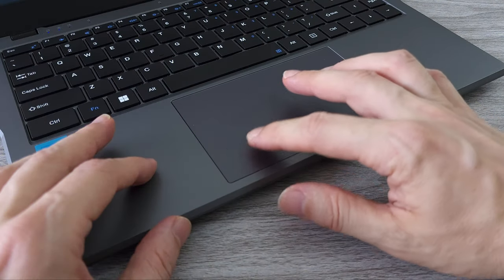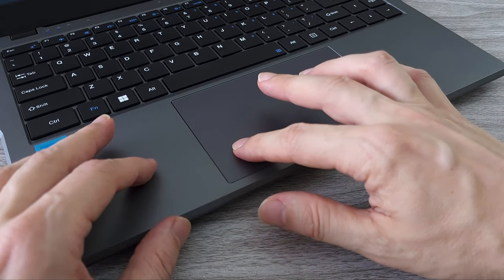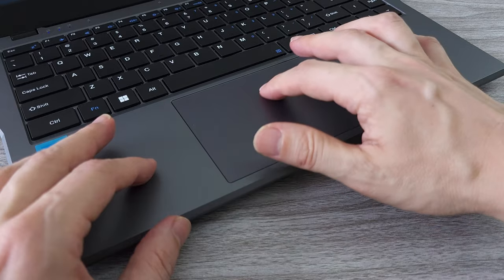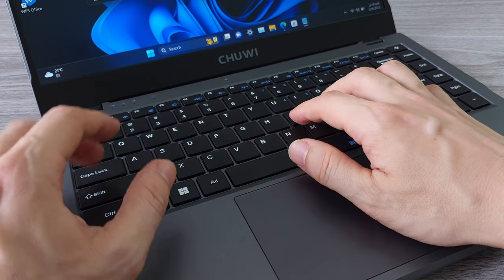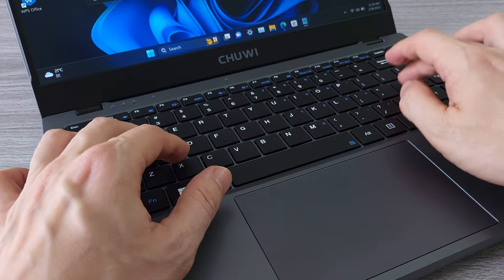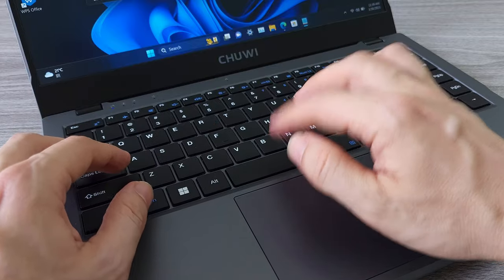We have a pretty large trackpad that supports multi-touch gestures and smooth scrolling. It is quite responsive and accurate with a decent click. The GemiBook X Pro features a full-sized keyboard with good key travel and decent tactile feedback, which is great for long typing sessions and gaming.